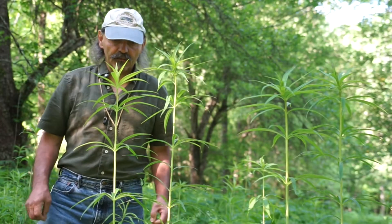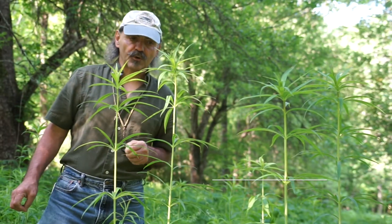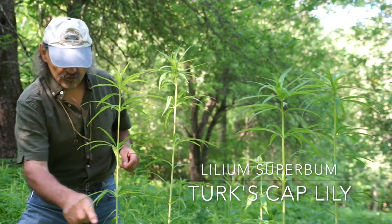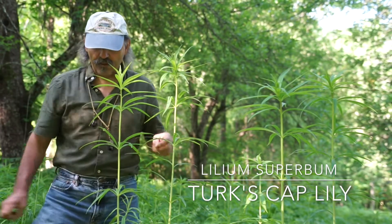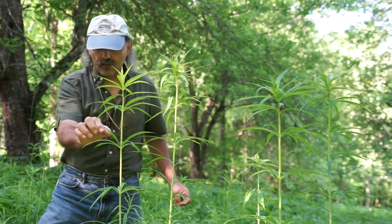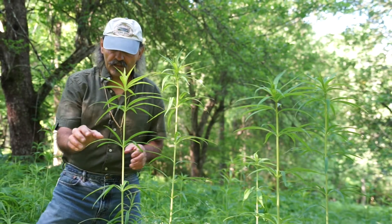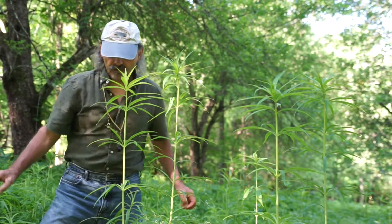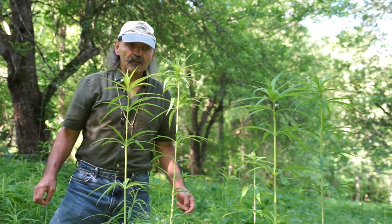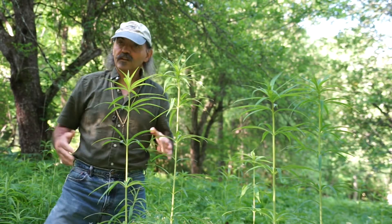Here we have a nice lily. This is probably Lilium superbum, the Turk's Cap lily. You can see the whorls of leaves on each of the nodes, with from five to nine leaves. It's probably a Turk's Cap versus Gray's lily — a rarer species — because of the very narrow leaflets. We're going to collect a little bit and make sure, but we're also at a very low elevation for Gray's lily. There's a bunch of Turk's Cap right here in this area.